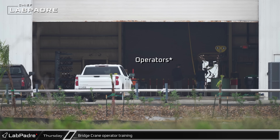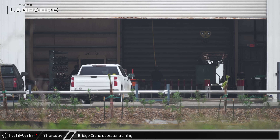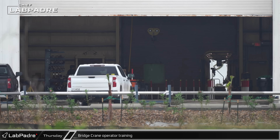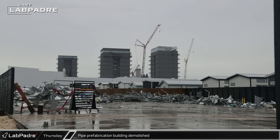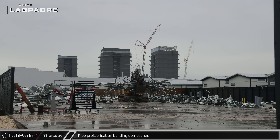Crane operators were apparently earning their qualifications for the bridge cranes inside the Mega Bays, navigating boxes through an obstacle course. Demolition of the pipework building was completed by Thursday and the remains were sorted for scrapping.